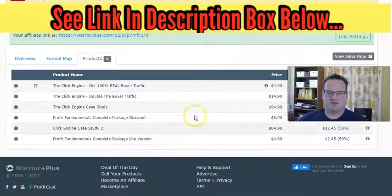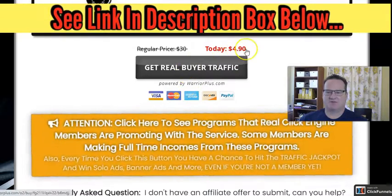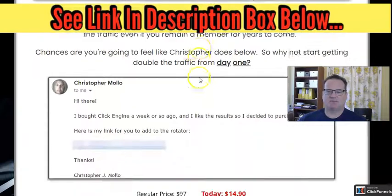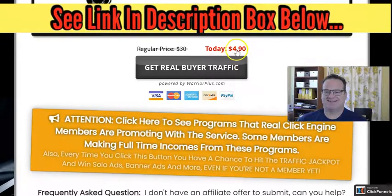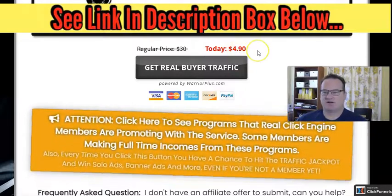Now you'll see some upsells. The main one to be aware of is after you go to the initial sales page and click to get real buyer traffic for $4.90 a month — you're going to see an offer to double your traffic. Basically what this is: it's a one-time payment of $14.90, and instead of having just one link in the rotator, now you're going to have two links in the rotator. To me it was worth it. It's a one-time payment, so now I have two links in there. My only ongoing cost is the $4.90 a month. You don't pay that $14.90 again. Going forward, I have two links in the rotator every single month for just $4.90.